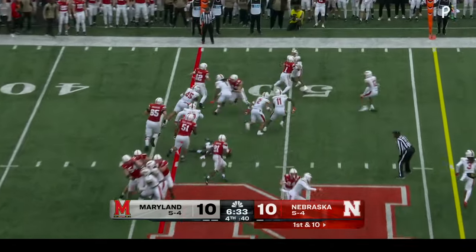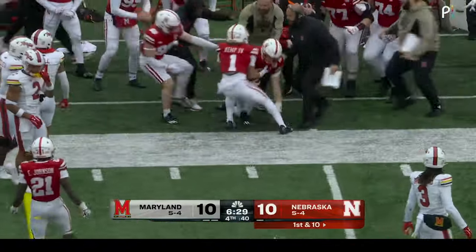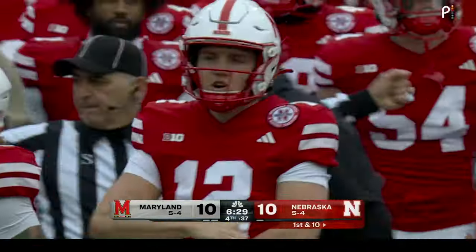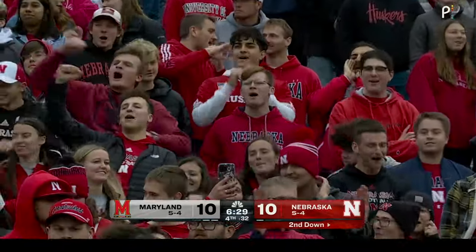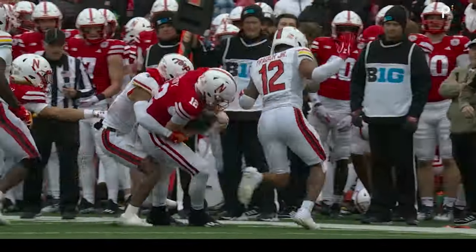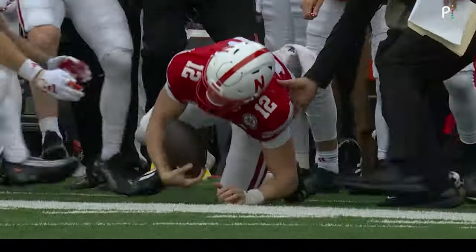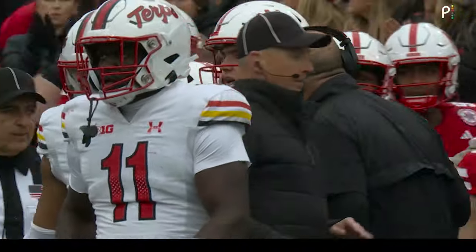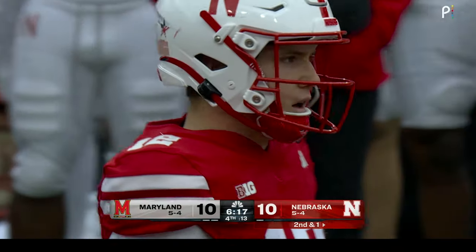Now they can go back to the ground game — Purdy keeps it himself, good hard run inside the Maryland territory. Tarheed Still with the tackle, but you see the enthusiasm on the sideline with the kind of energy he created on that run to pick up nine yards. You see the Nebraska coach running out grabbing Purdy's arm as if to say 'great run — hold on to the football.' Purdy had a big run for a first down around the right side to get out from near his own goal line, picks up nine.